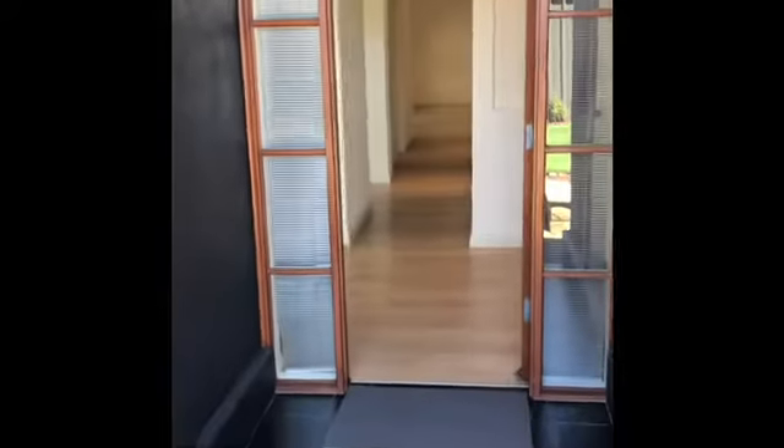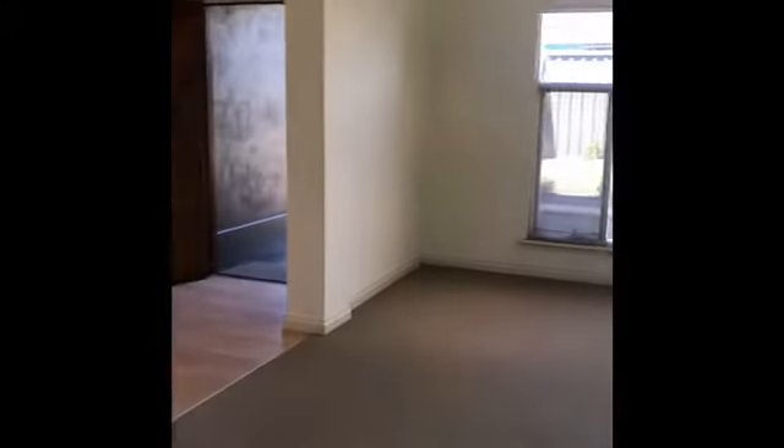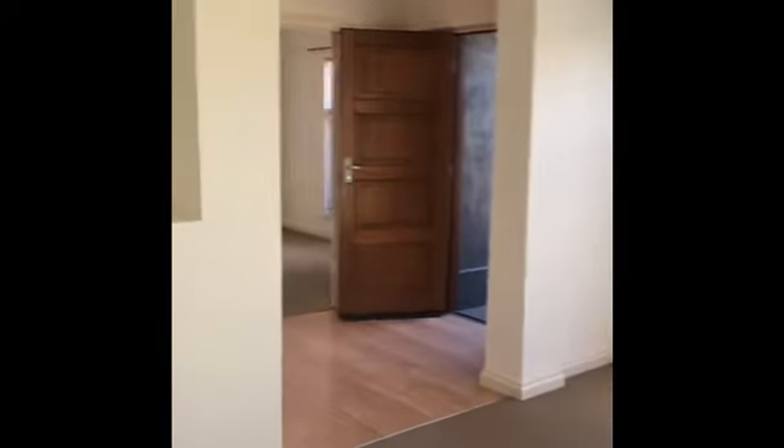Freshly painted exterior, nice big wide hallway leading to, on the left-hand side, a formal dining and formal lounge that wraps around with double entrance doors to the outside. As you can see, pretty big.